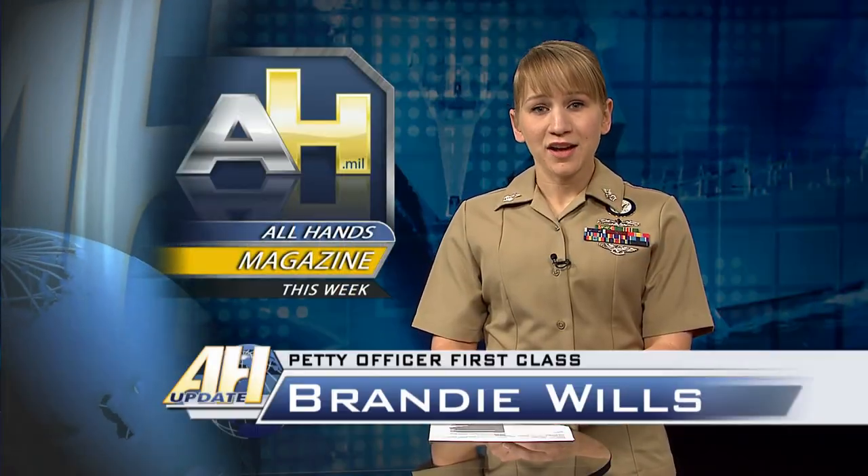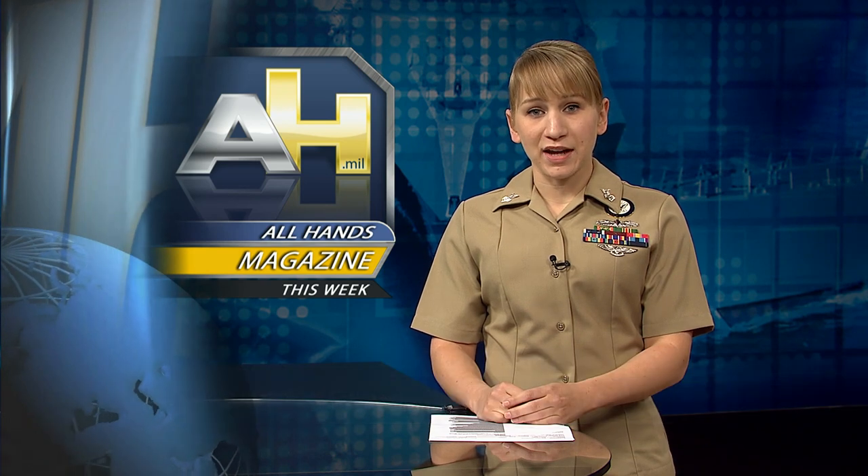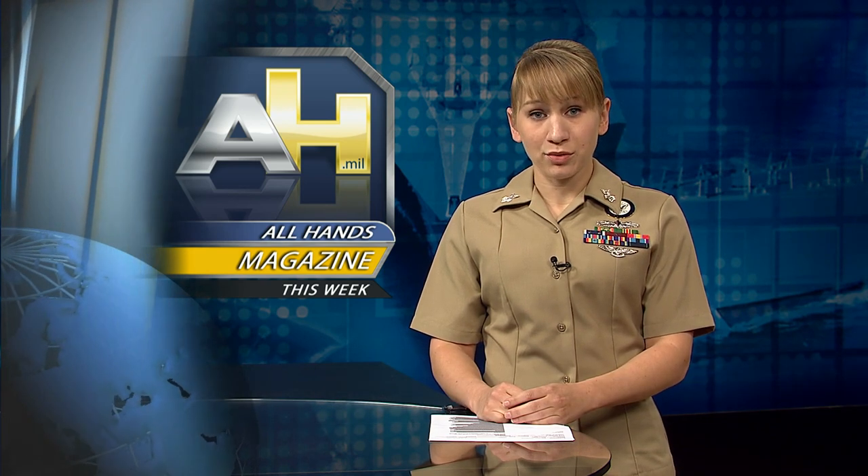This week on All Hands Magazine Online, check out the most recent episode of the Navy Bureau of Medicine and Surgery show, Scrubbing In.